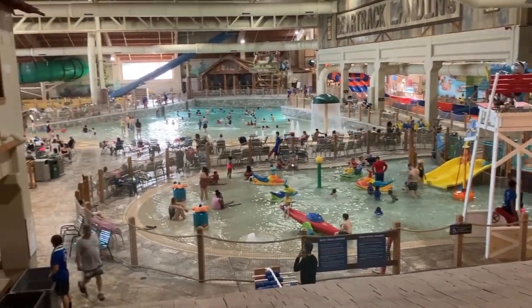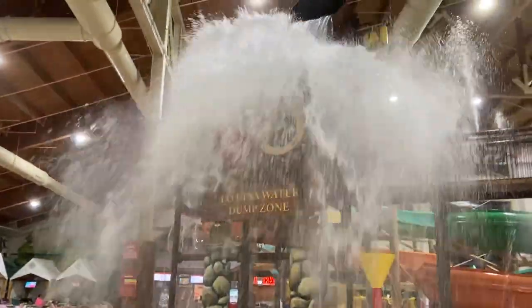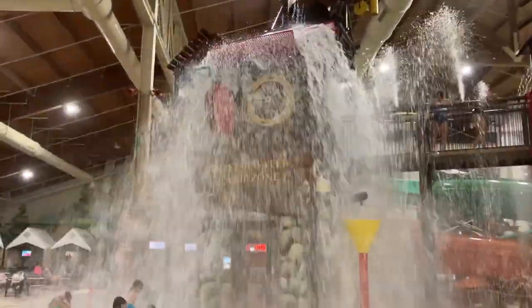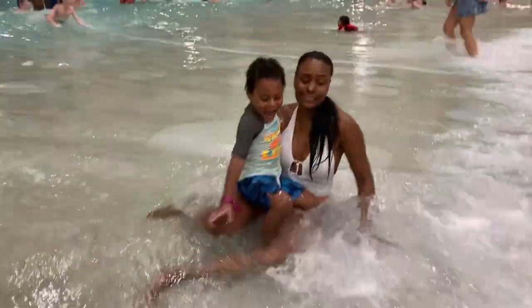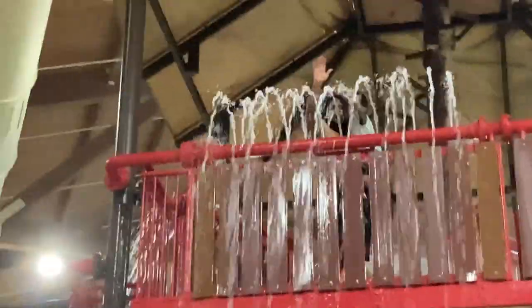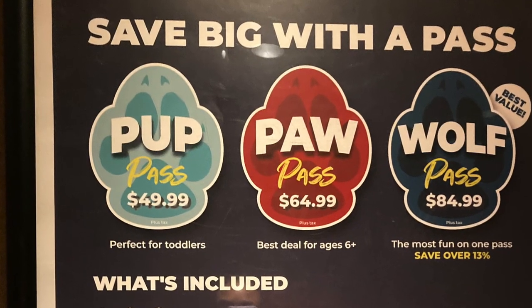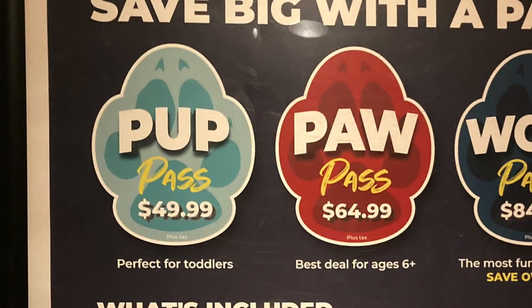Grab your swimsuits because this is going to be an epic review of Great Wolf Lodge Concord. We're going to get soaked. I'm going to give you tips and tricks on how to save the most money at Great Wolf while having the most fun possible. We're also going to talk about those different level passes and whether or not they're worth it.